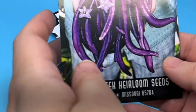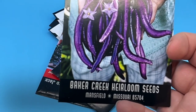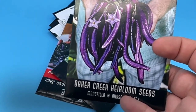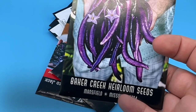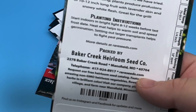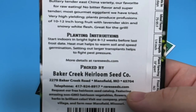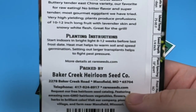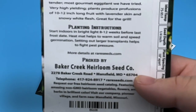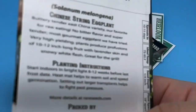Next up, the Chinese string eggplant. I've had various eggplants similar to this — the longer purple eggplants that are either Chinese or Japanese — and I've generally enjoyed them. I think they grow a little bit easier than the bigger eggplants. The description says: buttery, tender, East China variety. Our favorite for raw eating — no bitter flavor and super tender. Most gourmet eggplant we have tried. Very high-yielding. Plants produce profusions of 10 to 12-inch long fruit with lavender skin and snowy white flesh. Great for the grill. I really look forward to growing this and seeing if it is as tender and flavorful as described.